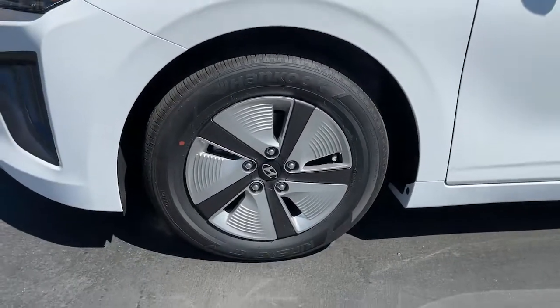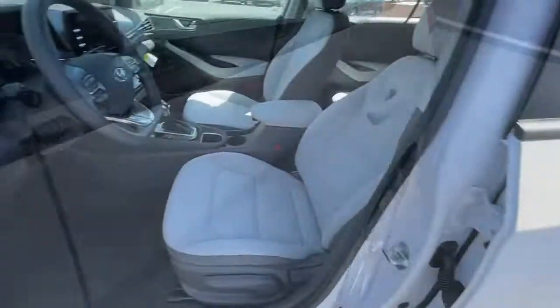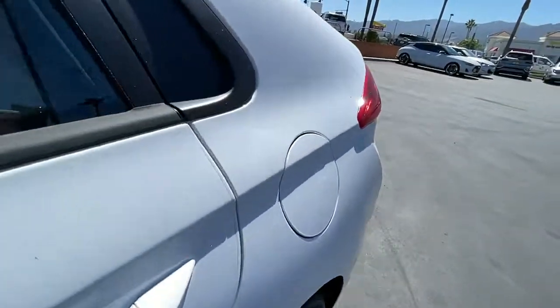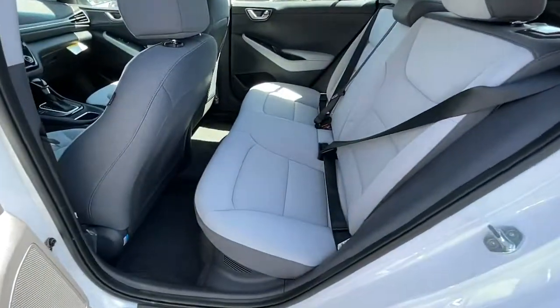Feel the energy of optimism every time you travel in this future-facing IONIQ Plug-In Hybrid. Treat yourself to a test drive today. Our staff will toss you the keys and give you an outstanding customer experience.